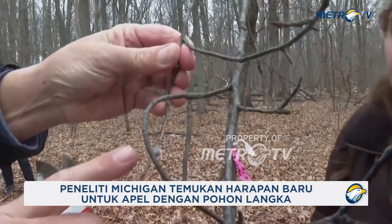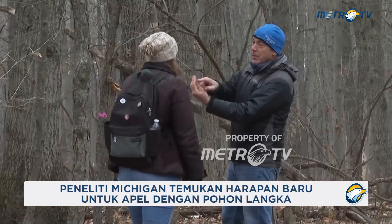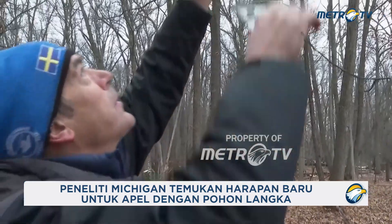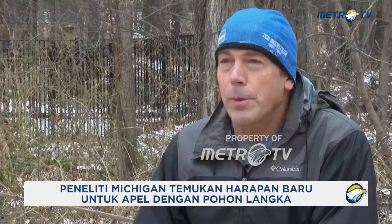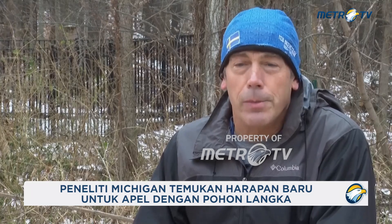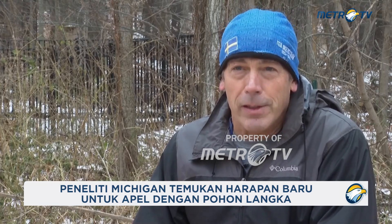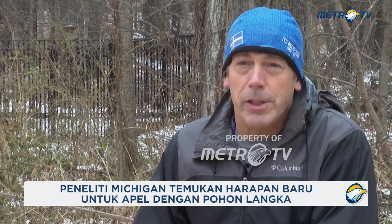This grew last summer, and maybe even this part right here — that's the part that's new growth. So what we're doing today is actually removing a piece of the branch and storing that in the cold over the winter, and in the spring we're going to graft that onto another apple plant, and then that will grow up into its own tree with the same genotype as the original.